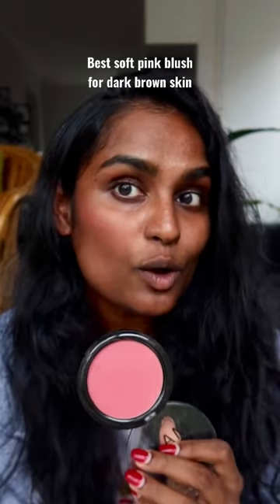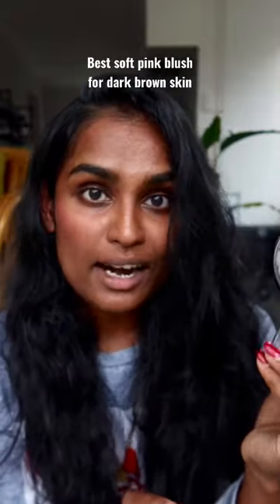Look how beautiful it looks on bare skin. Go find it, buy it, try it, and you can thank me later.